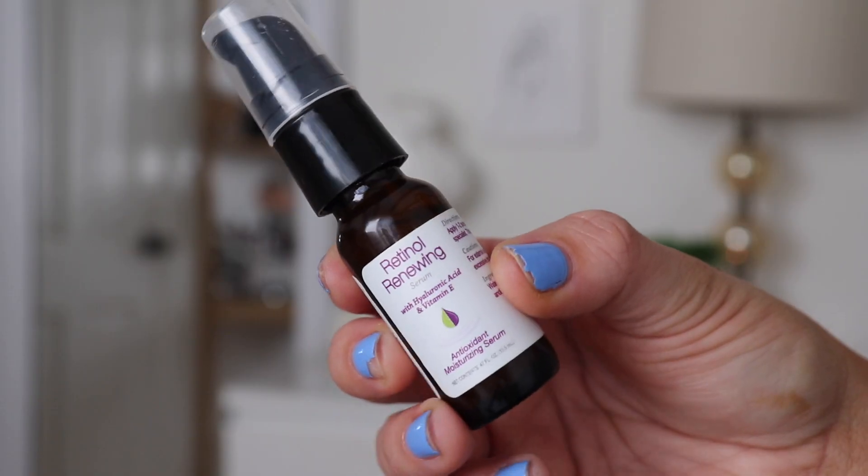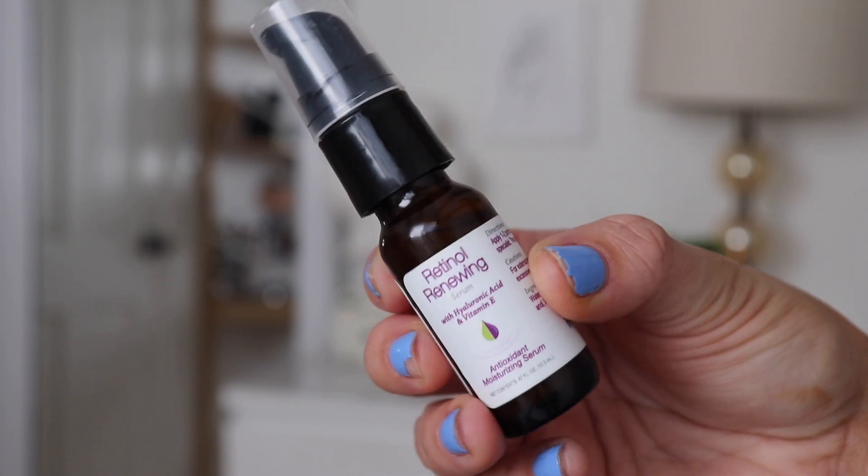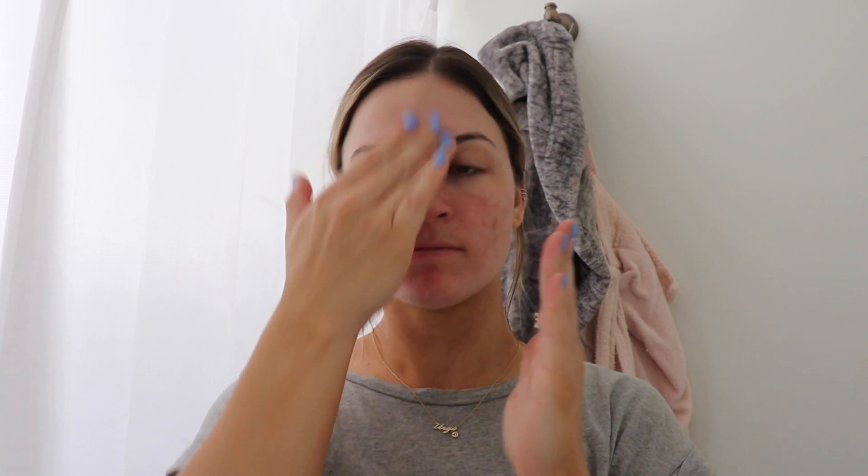Next I'm going in with the retinol renewing serum from High Logic. It has hyaluronic acid and vitamin E, and it's fragrance free, gluten free, paraben free, vegan friendly, and cruelty free. It helps with my acne scars and any redness, and it's way less harsh than an actual retinol cream, which is why I like using this brand.